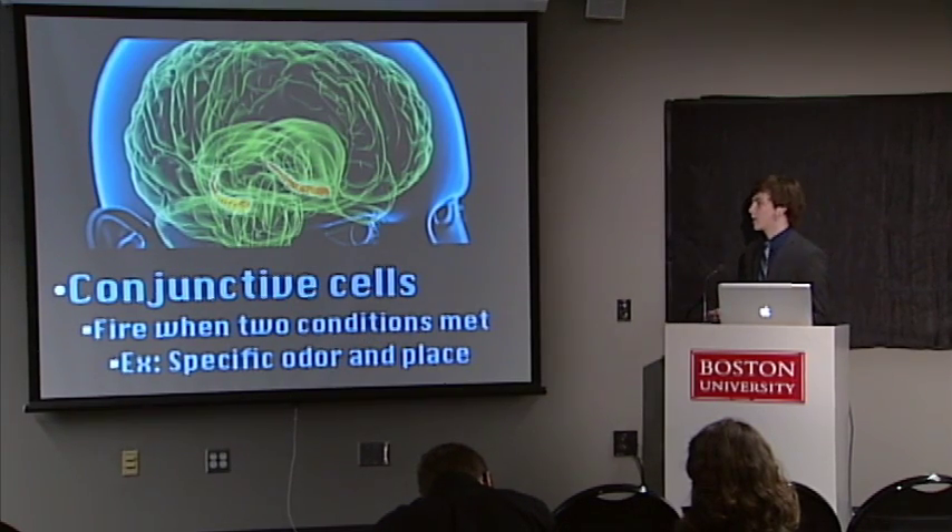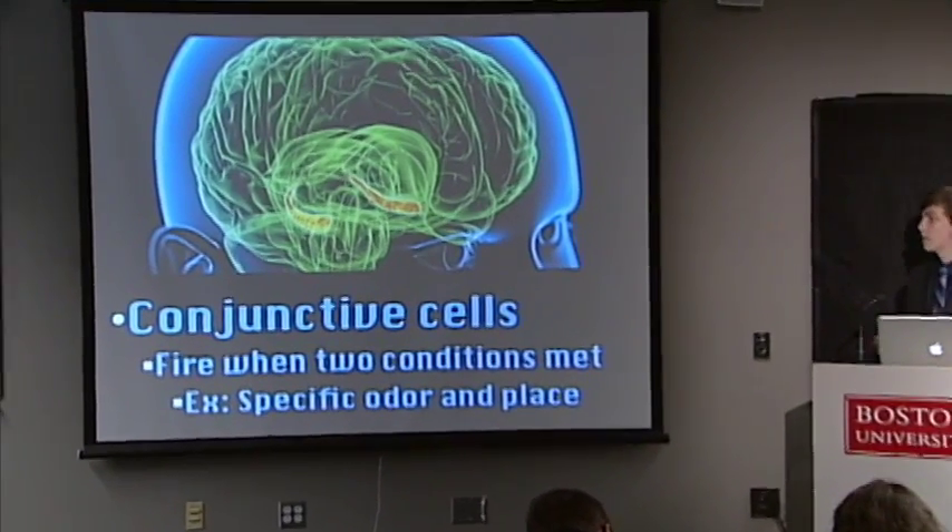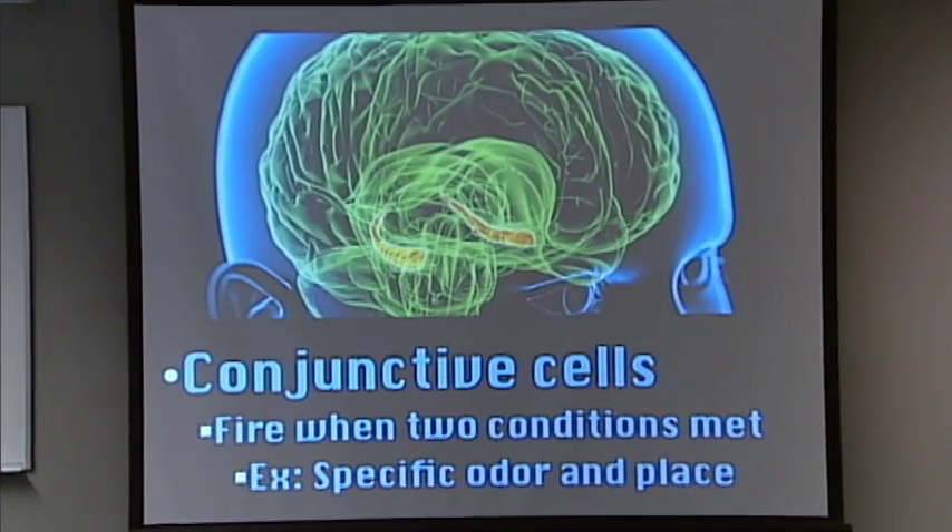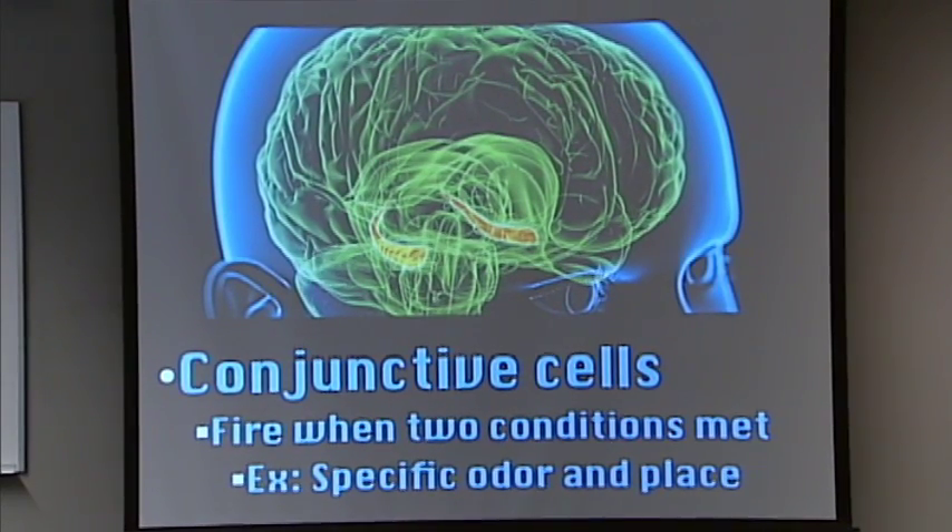Another important type of cell found in the hippocampus are conjunctive cells. Conceptually, conjunctive cells fire when two conditions are met at the same time. Earlier there was the place cell — it fires when you or an animal are at a specific location. For a conjunctive cell, two conditions have to be met. The most commonly studied form in the hippocampus — and the one I'm most interested in — are these odor-place cells.